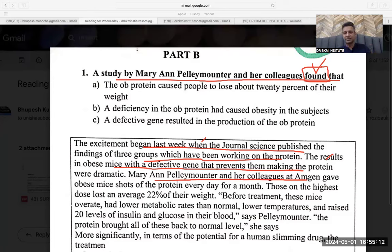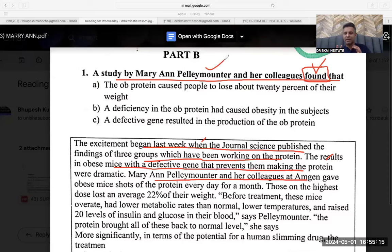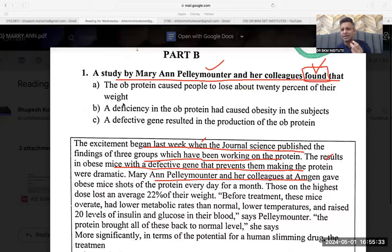My keywords here: Palimounter and her colleagues at McGun gave the obese mice shots of protein every day for a month. Those on the highest dose lost 20 percent of their weight. Before treatment, these mice were obese and had a low metabolic rate, low temperature, and raised levels of glucose and insulin in their blood — basically everything that was leading to obesity.